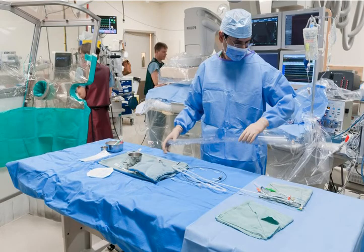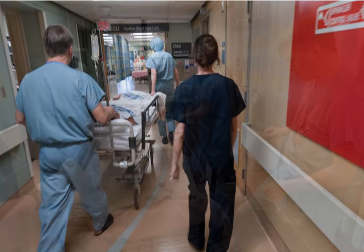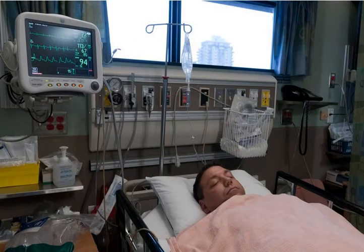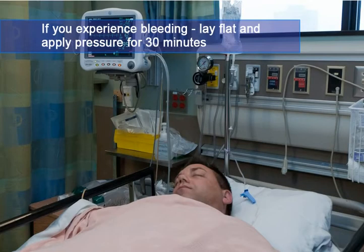You will be in the procedure room for about three to four hours. Once your ablation is finished, you will be transferred back to the cardiac short stay unit for monitoring while you recover. You will be asked to lie flat for two hours to allow the upper leg site to heal. You'll feel some drowsiness from the anesthesia and a sore throat from the ultrasound camera. You'll be asked to start moving around two hours after the procedure and can be discharged home on the same day. If you experience bleeding at the upper leg site, lay flat and apply direct manual pressure for 30 minutes.